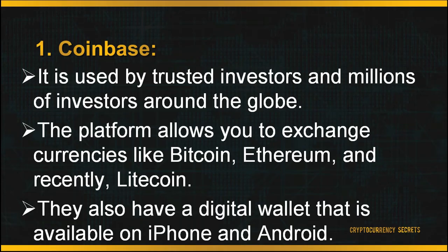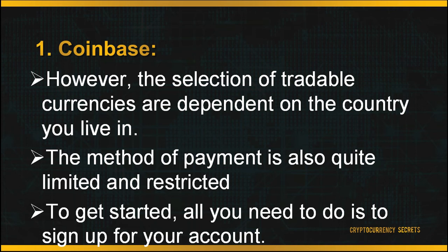First, Coinbase. Coinbase is one of the most popular exchange platforms to date, used by trusted investors and millions of people around the globe. It makes it easy to securely buy, use, store, and trade digital currency, allowing you to exchange Bitcoin, Ethereum, and Litecoin. They also have a digital wallet available on iPhone and Android. However, the selection of tradable currencies depends on the country you live in. Currently, Coinbase only allows transactions in the U.S., Europe, U.K., Canada, Australia, and Singapore. Payment methods are limited to bank transfers, credit or debit cards, and PayPal. To get started, simply sign up for your account.